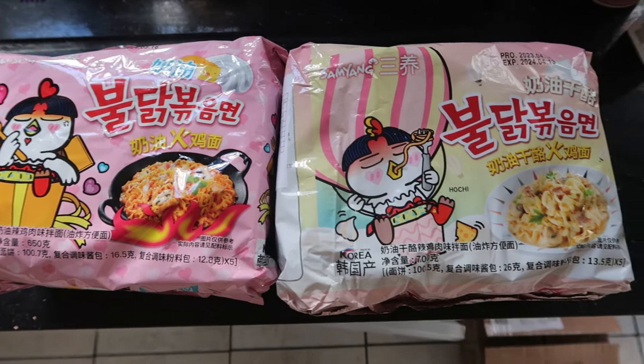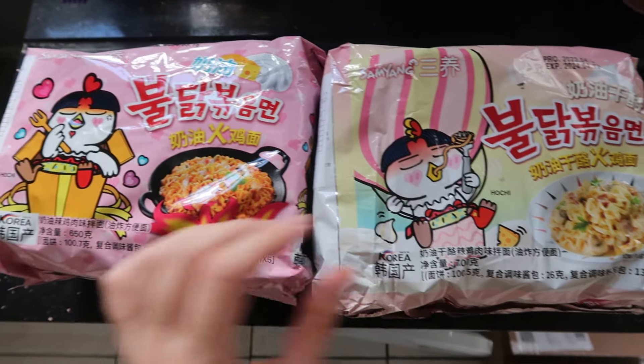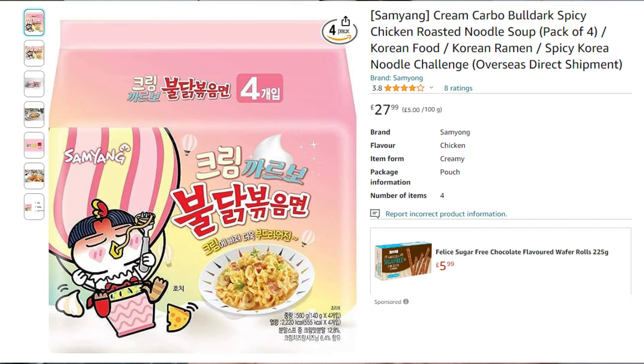Another day, another type of ramen. This time we have the classic carbonara and the cream carbonara — today we're going with the carbonara. I have the Korean version, and it was really difficult to find this one. I went to a shop in London. The creamy one is even more exclusive — on Amazon it's 28 pounds for five packs, which is absolutely insane. I'll be having this on its own without milk or cheese just to see the original taste, but I think I'll add some eggs and cheese anyway because that's nicer, right?